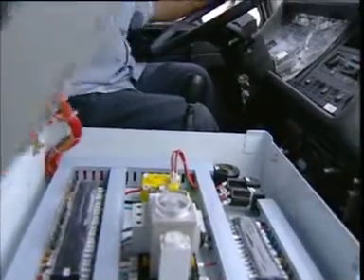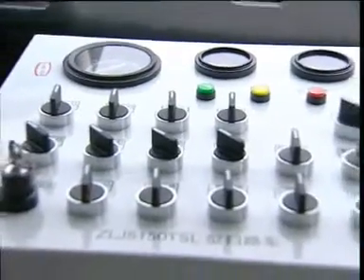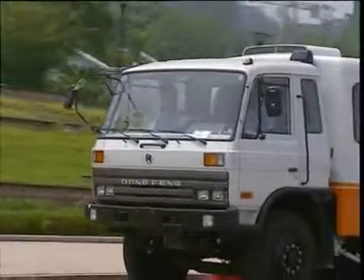Control switches are concentrated in the cab, and all electric operations can be carried out by the operator without leaving the air-conditioned cab.